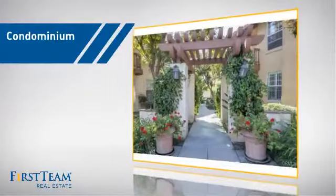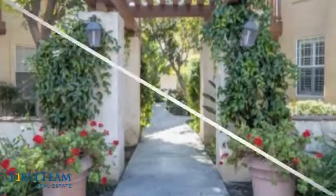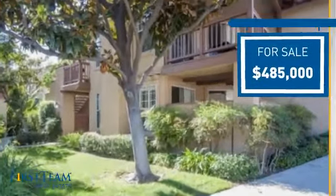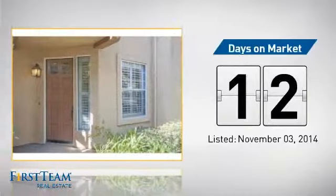This condominium is a great choice for those who want the privacy and easy maintenance of condo living. Currently listed at just over $475,000, it just went on the market this month.